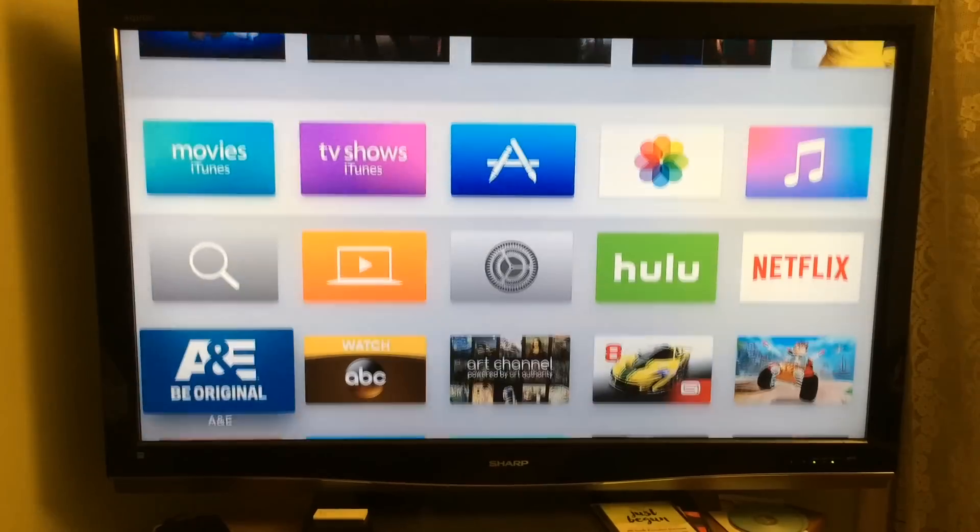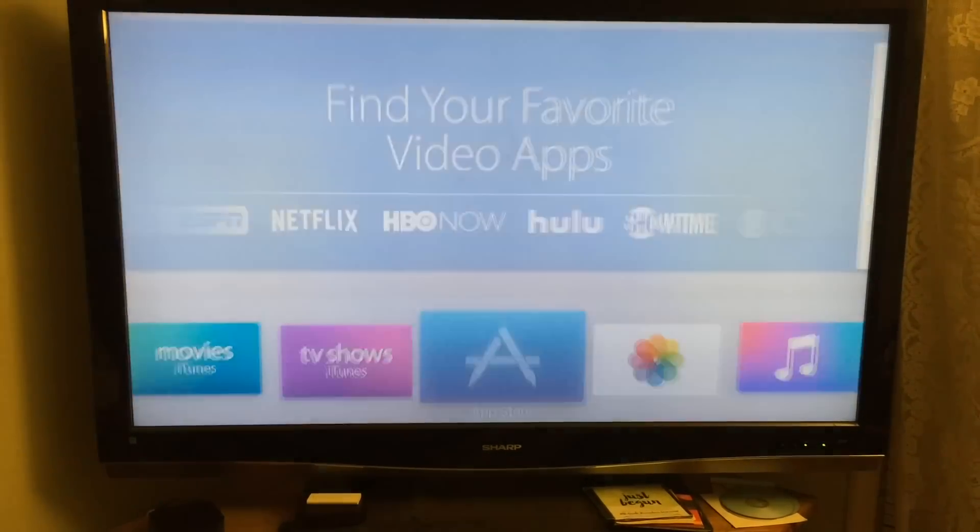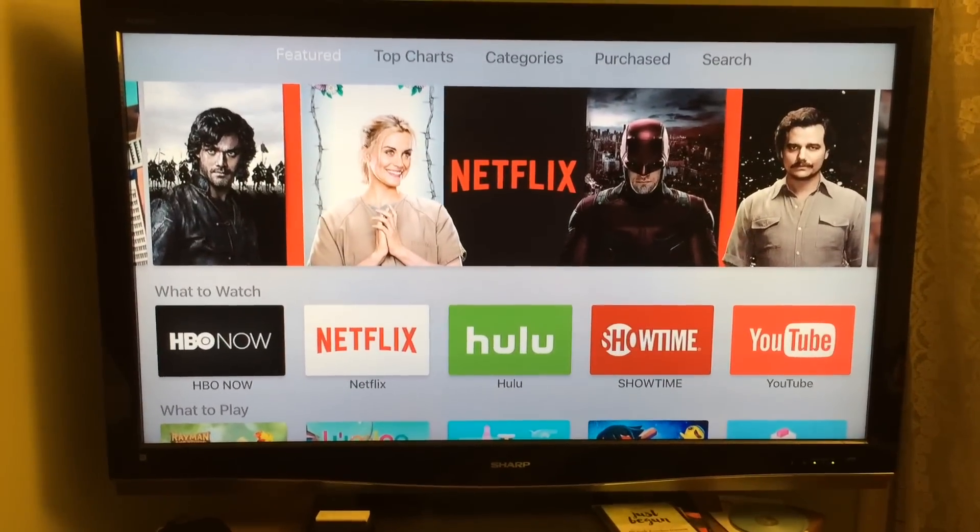But the difference on this is that you can go to the App Store and you can download whatever you want. So you can actually customize it to do what you want to do.